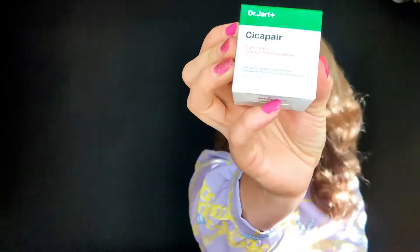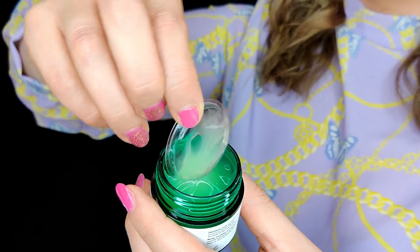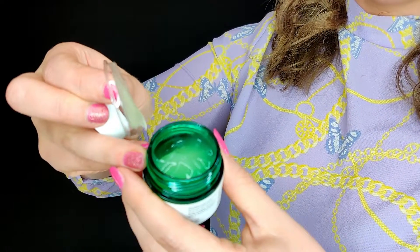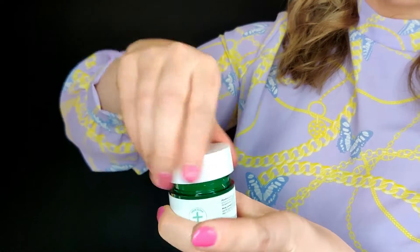Another product — not full size but a decent size — is the Sica Pair Tiger Grass Sleep Repair Intensive Mask. If you've been in the sun and your skin is a bit irritated, a night repair is definitely something to consider. This one looks like a balm.